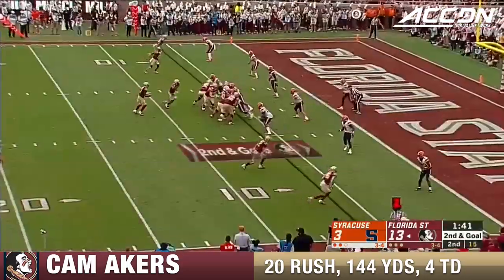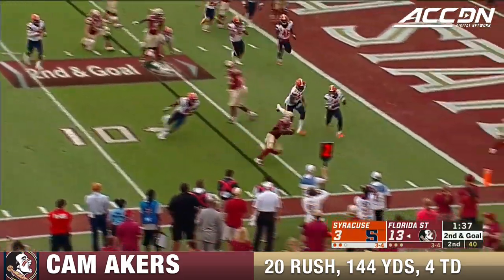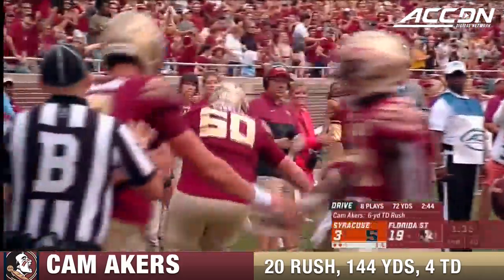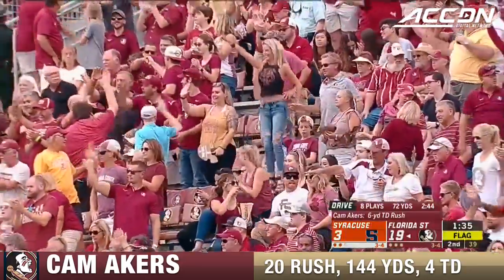It's fourth down, and a direct snap here to Akers. Looking to get to the edge, lunging for the goal line — touchdown, Florida State! And the block to spring him was by his quarterback, Hornibrook.